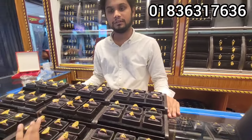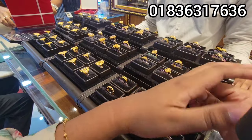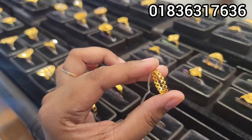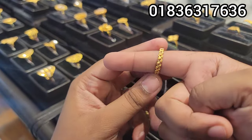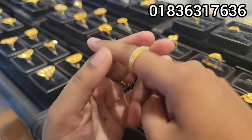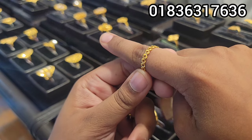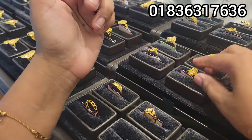We are going to open the showroom. The price is $1.99. We will pay $2.99. How much price is it? $16.99.